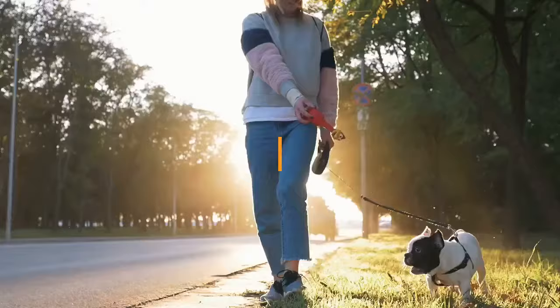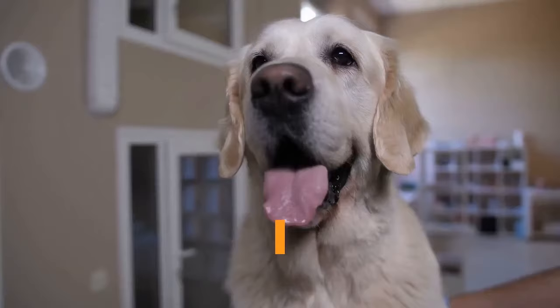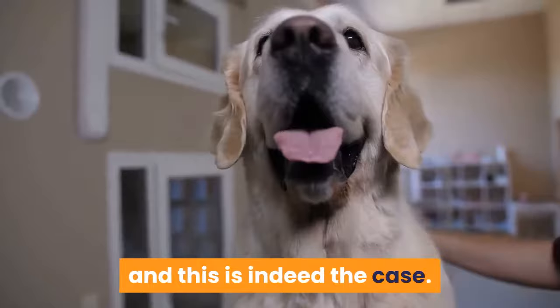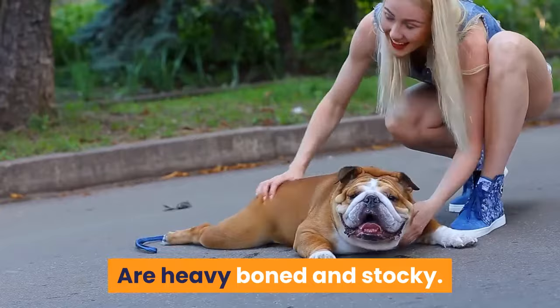English vs. French Bulldog: Physical Comparison. A French Bulldog is, to some extent, a miniature version of the English Bulldog. Considering that the former can trace its roots back to the latter, you can expect to see many similarities in the two breeds, and this is indeed the case.